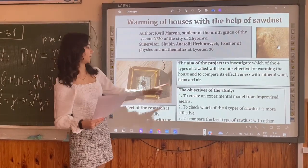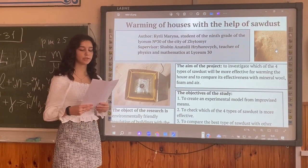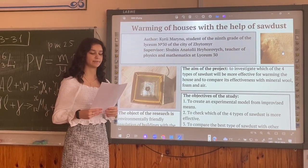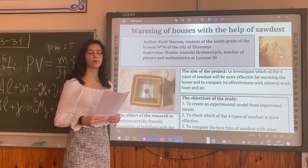The aim of the project is to investigate which of four types of soda will be more effective for warming the house, and to compare its effectiveness with mineral wool, foam, and air.